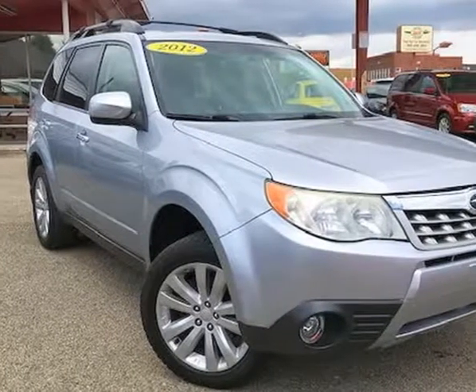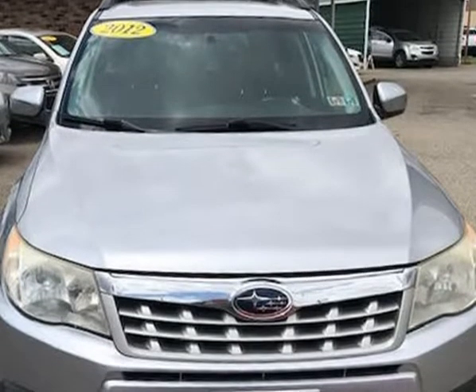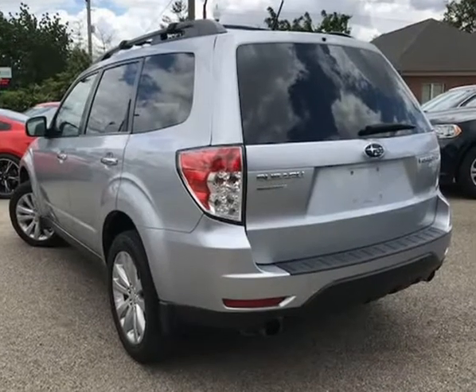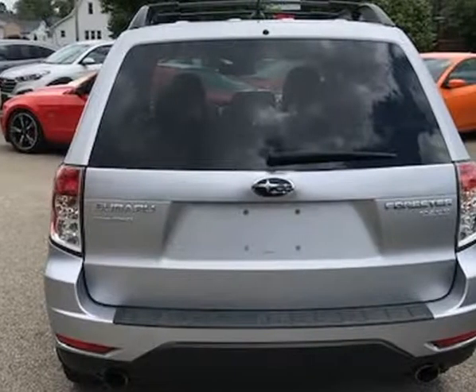This 2012 Subaru Forester is brought to you by J&M Auto Sales Inc. This 2012 Subaru Forester Limited 2.5X AWD has only 103,589 miles, looks and drives like new — an exceptionally clean car that the previous owner took great care of.